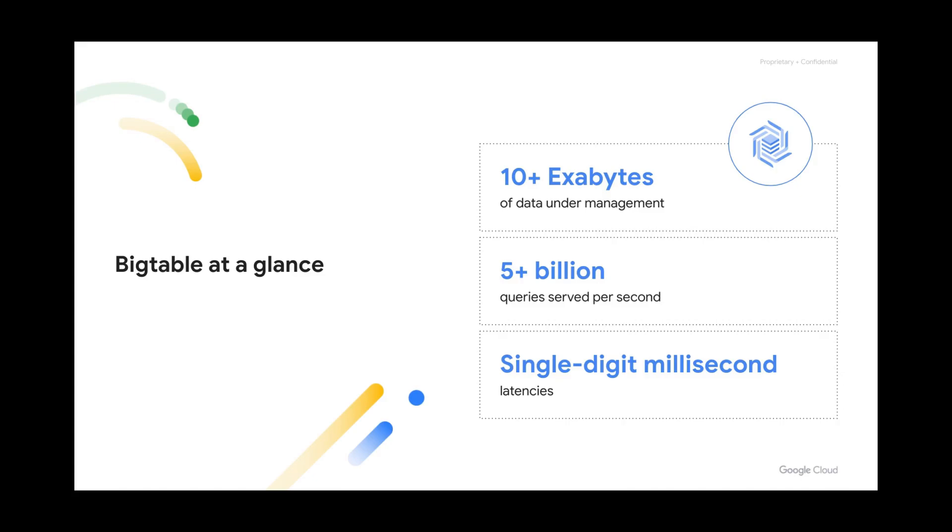Bigtable is trusted by the internet's best-known brands serving billions of users daily, including Google's own products like Gmail, Search, YouTube, Google Maps, Google Analytics, and Google Pay. It manages over 10 exabytes of data serving more than 5 billion queries per second at single-digit millisecond latencies.